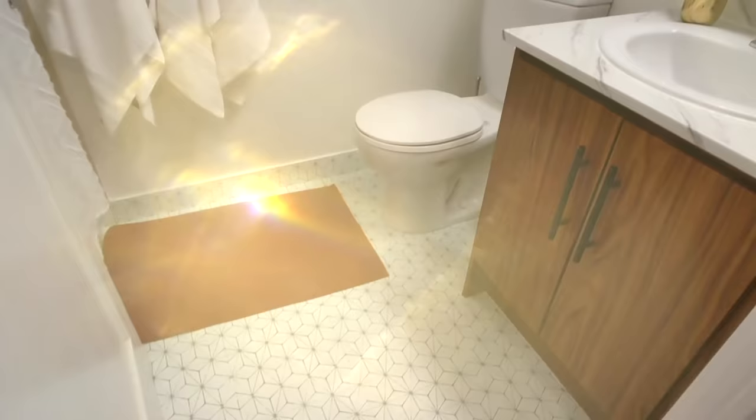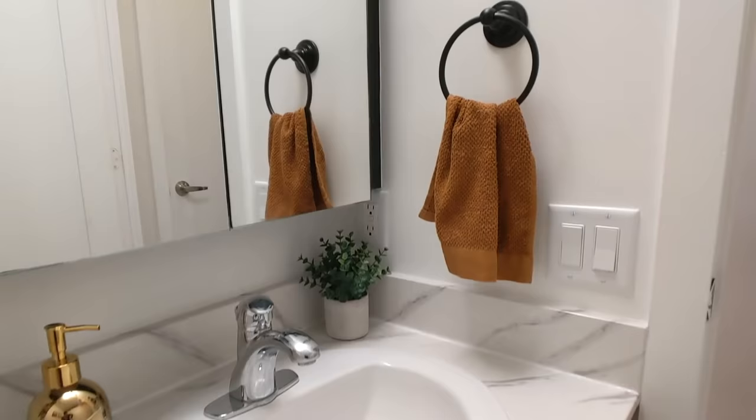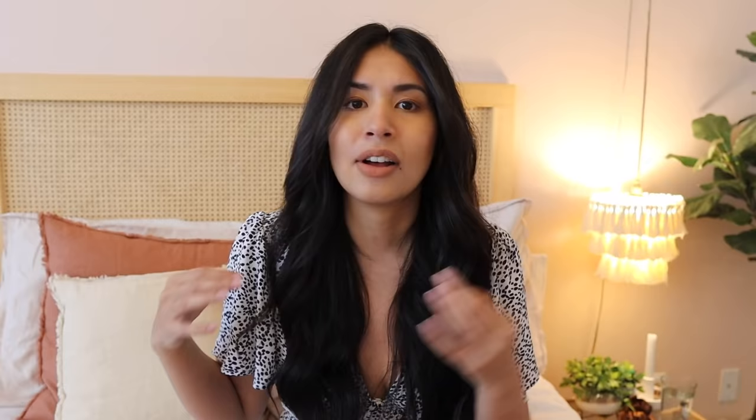As you guys know, I have been tackling room makeovers in my home for the past year. It started off with my bathroom, which I turned from a pretty bleh, boring apartment bathroom into something that's very nice and very my style. I still love that space so much every time I look at it.